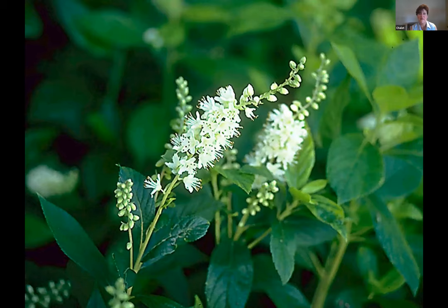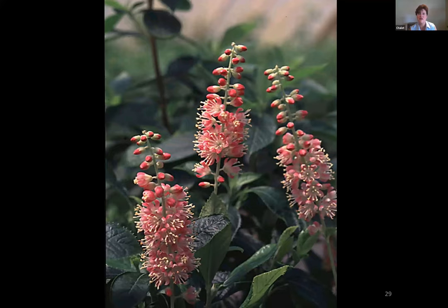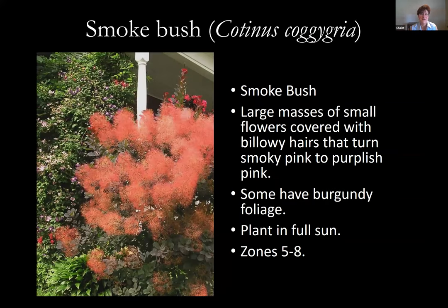Here's Pink Spires — look how heavy the flowers are, blooms all over even coming from the center of the plant on smaller branches down in the canopy. And this is Ruby Spice — you can see the darker, darker pink in bud, and when it opens up it's a little lighter but still the darkest colored one.